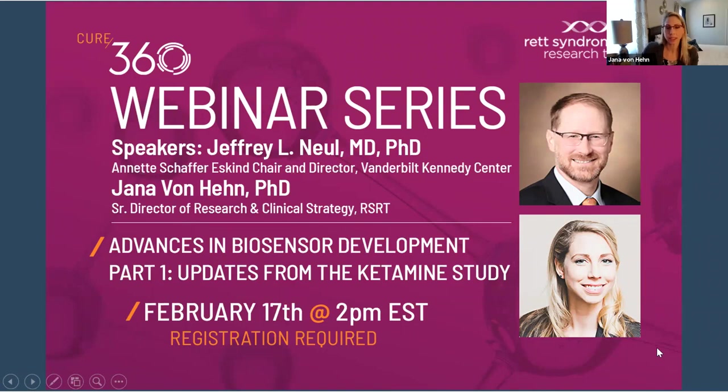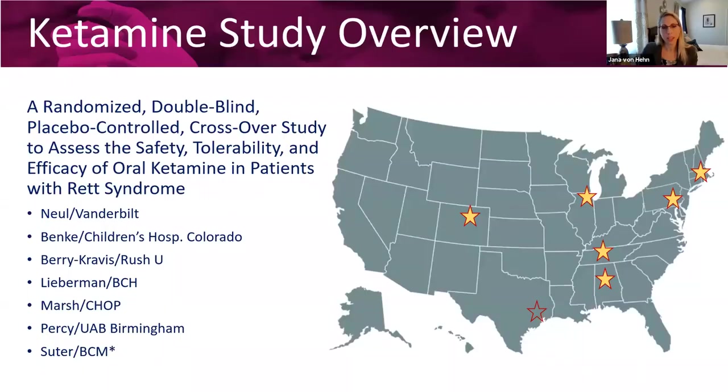Yeah, thanks for having me. So I'm going to share my screen. What I'd like to do today is briefly introduce the ketamine study so we can talk about what exactly we're doing, and then we can get into how we're utilizing the biosensors and what we hope to accomplish with them. Just a very brief overview of the ketamine study.